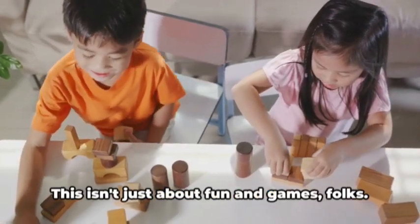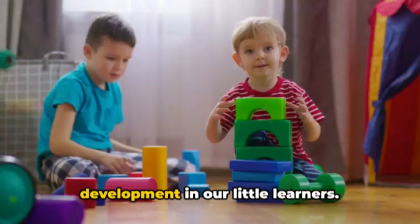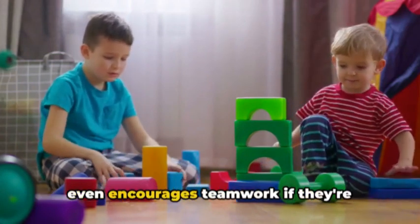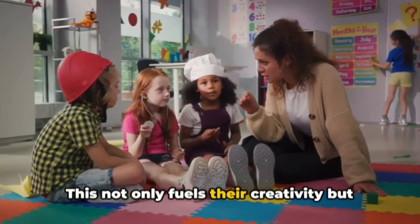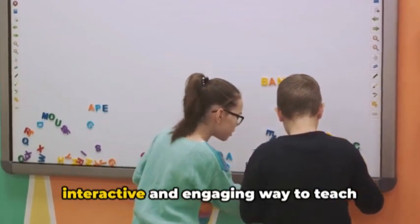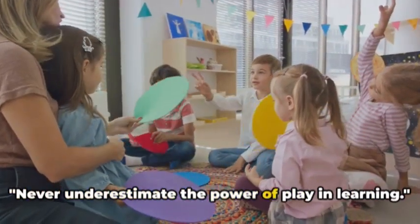Now let's delve into the power of play-based learning. This isn't just about fun and games — play-based learning is a crucial strategy for teaching kindergarten. It fosters creativity, social skills, and cognitive development in our little learners. Imagine a child building a tower with blocks: it's a hands-on experience that sparks imagination, teaches balance and shapes, and encourages teamwork if they're building with a buddy. A pretend play corner where children role-play different professions fuels creativity and boosts social skills. Play-based learning isn't limited to physical activities either — storytelling can be an interactive way to teach language skills and broaden vocabulary. In a kindergarten setting, play isn't just play; it's a powerful, multifaceted learning tool.